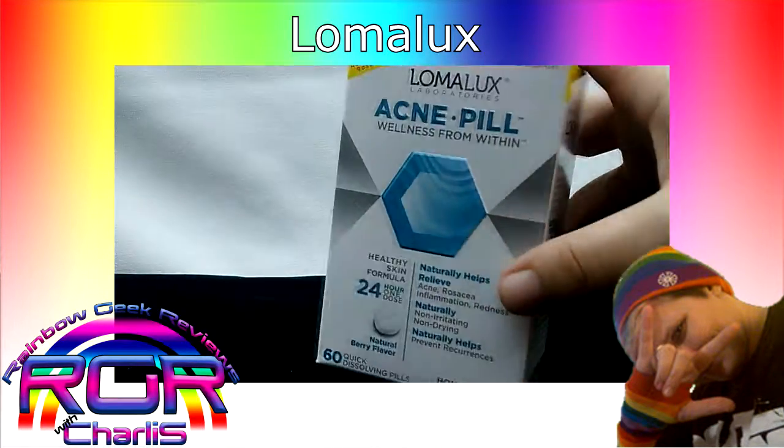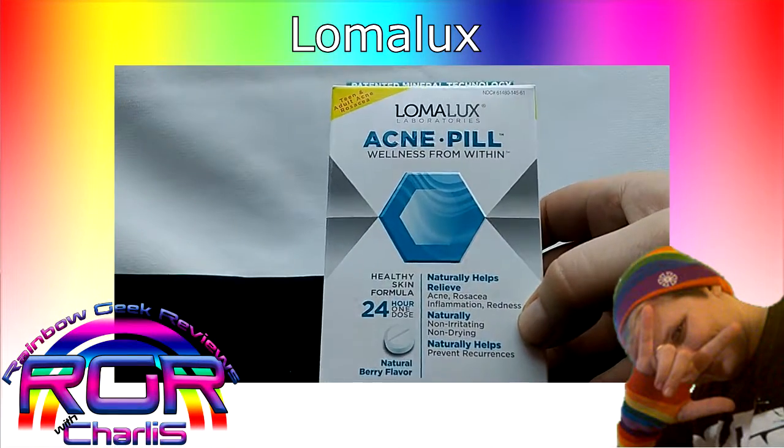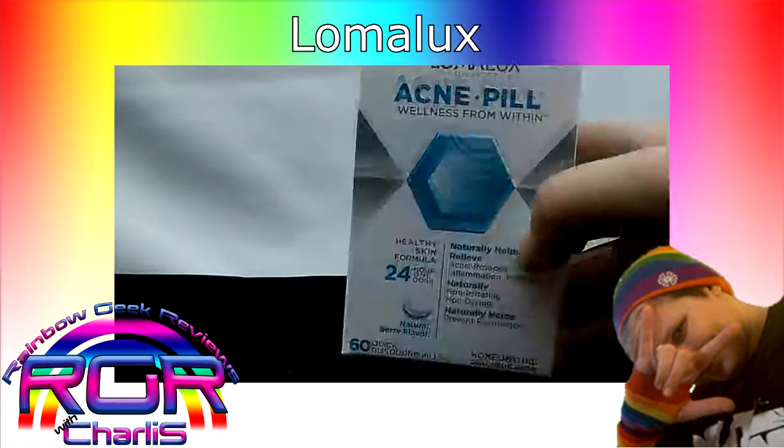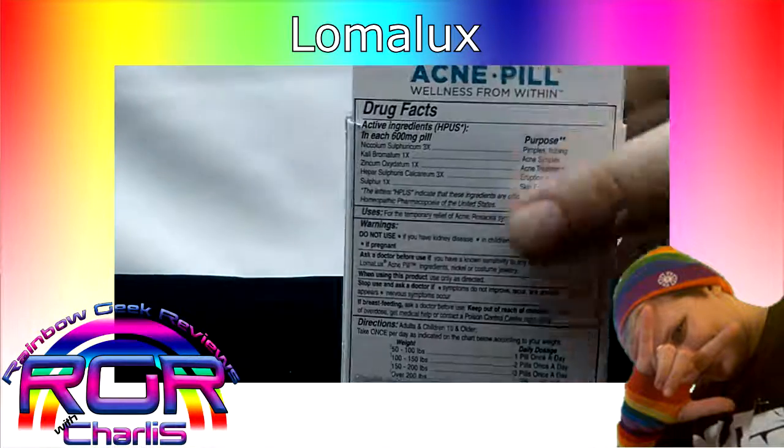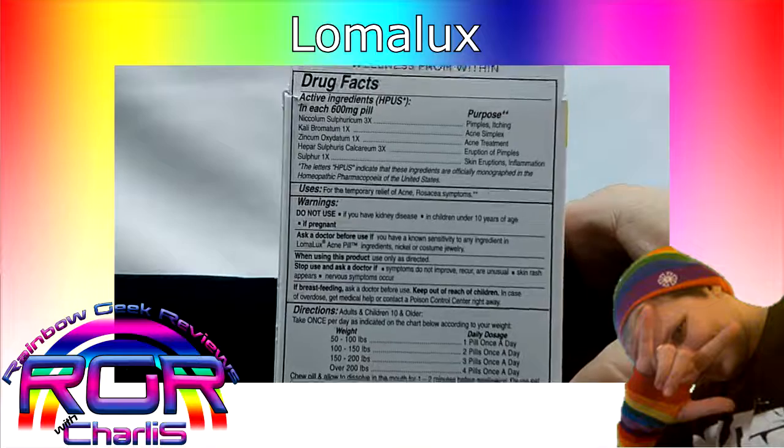They are quick dissolving, which is nice. They help with acne, rosacea, inflammation, and redness. They don't dry out your skin and they're non-irritating. I'll let you see the back of the box here.